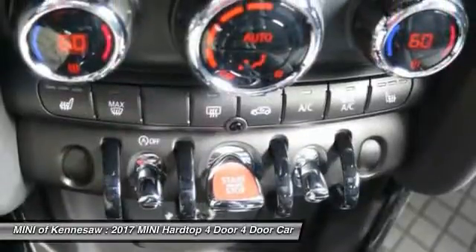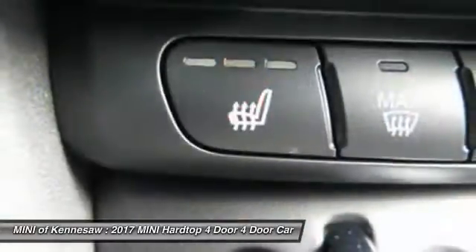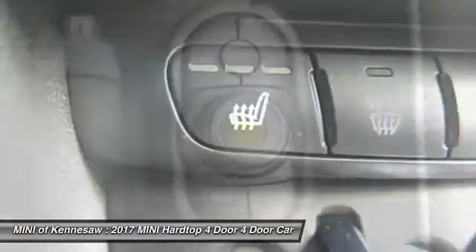Floor mats, cruise control, aluminum wheels, rear defrost, and AM-FM stereo radio.